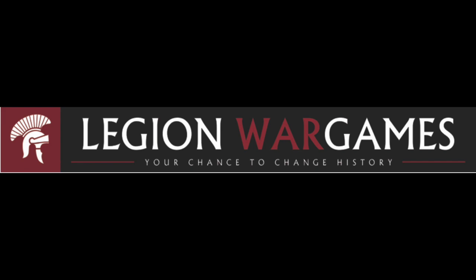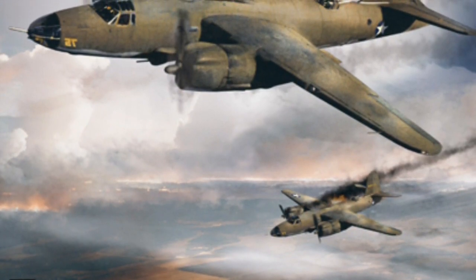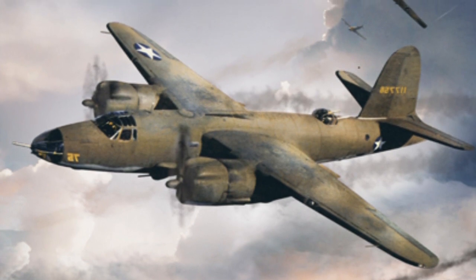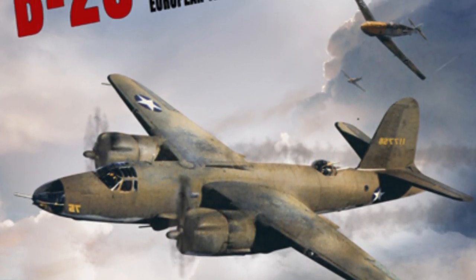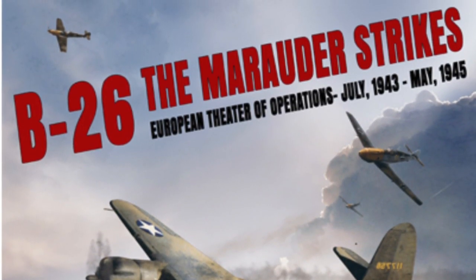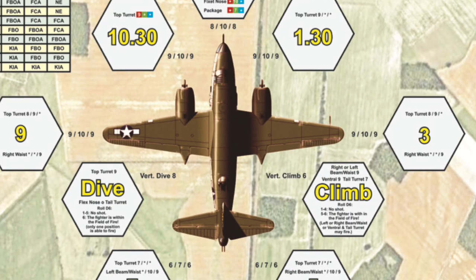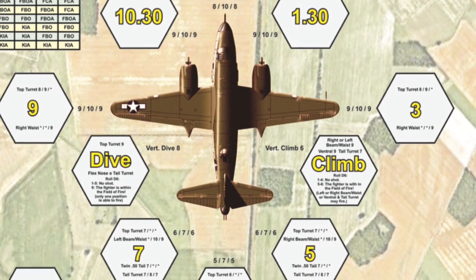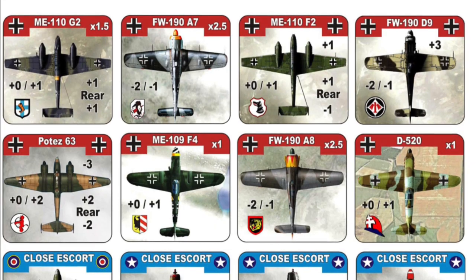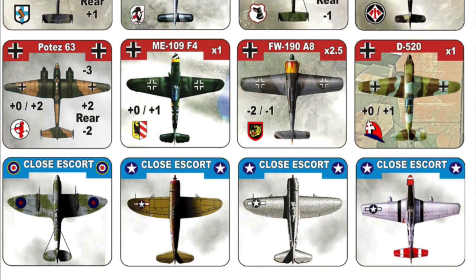Legion War Games: your chance to change history. B-26: The Marauder Strikes, European Theater of Operations, July 1943 to May 1945. This is a solitaire game set on board a Martin B-26 Marauder medium bomber during World War II in the European Theater of Operations. The mechanics will be familiar to players of B-17 Queen of the Skies or B-29 Super Fortress: Bombers over Japan. Components: a 17 by 22 inch map, 278 6th-inch counters, a 64-page rulebook, 42 pages of charts and player aids. Unit size is one plane, time scale is one mission. This is a solitaire game of medium to high complexity.